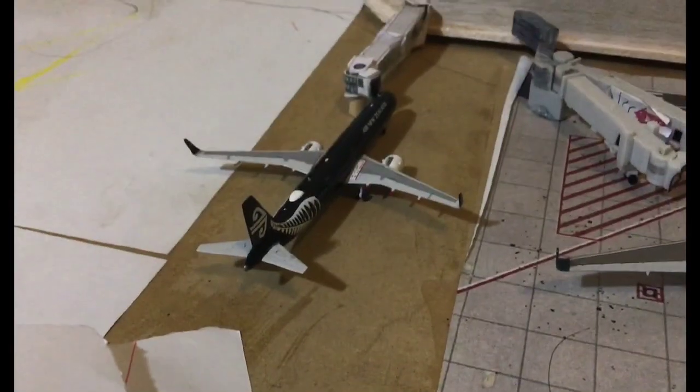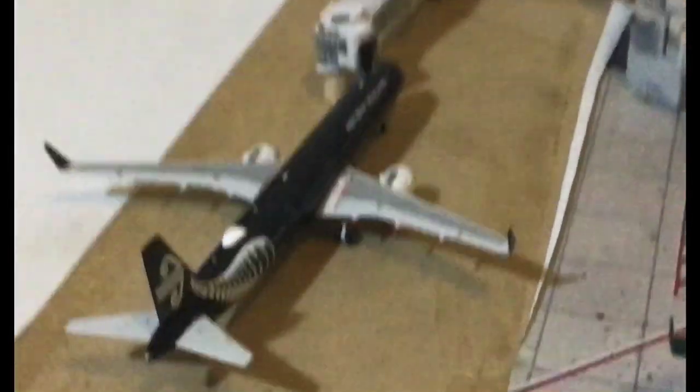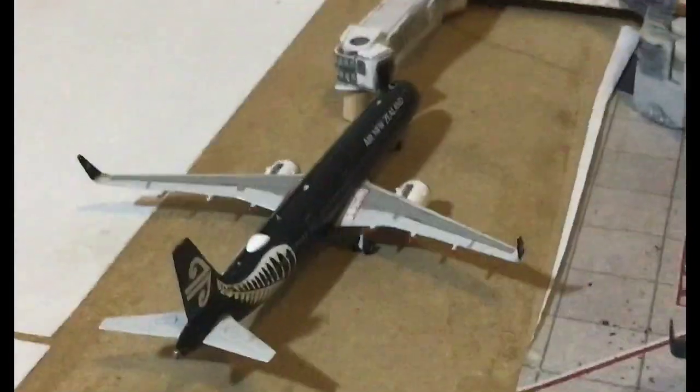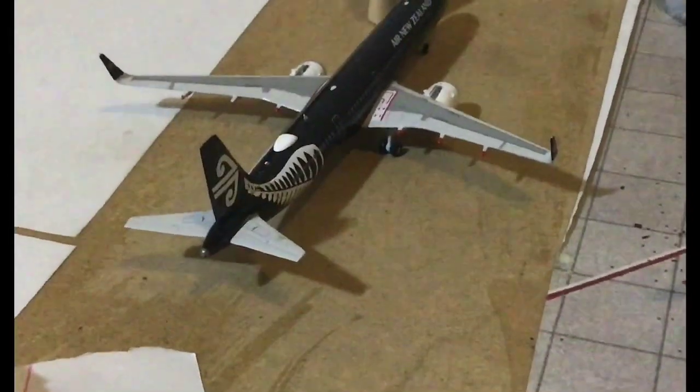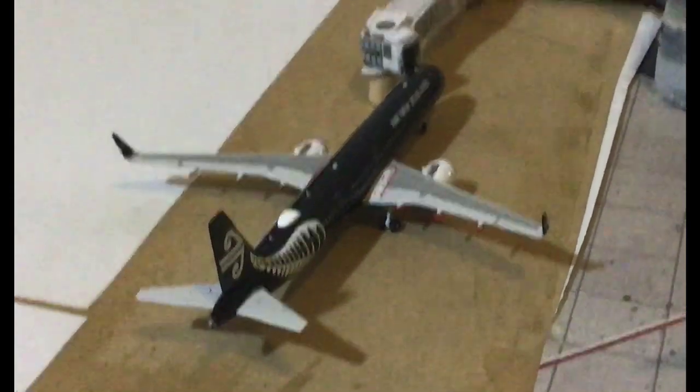Moving over to the International Terminal. To start off we have an Air New Zealand A321neo in the All Blacks livery. This is going to head out to Queenstown very shortly.